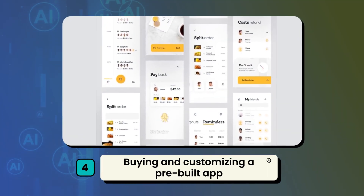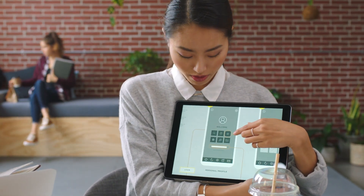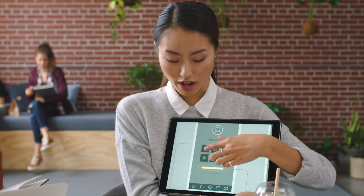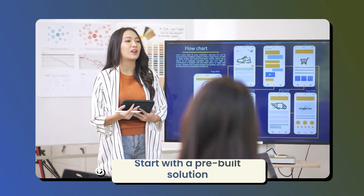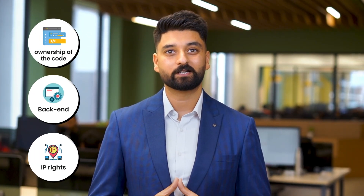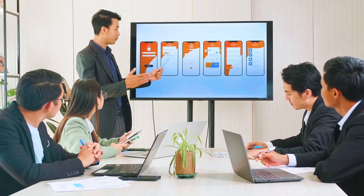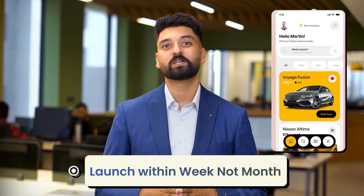Path 4: buying and customizing a pre-built app. This is the most common and honestly the most practical approach. This is what we recommend to 80% of the founders that we work with, and it is my personal favorite. Instead of building from scratch, you start with a pre-built solution — marketplace, Uber-style, OTT, consultation, or whatever your use case might be. You get full ownership of the code, back-end, and IP rights. Then you customize it with AI features, your brand, your flows, and launch within weeks, not months.